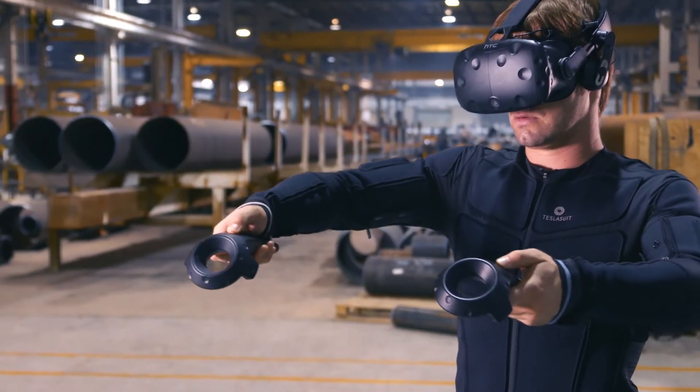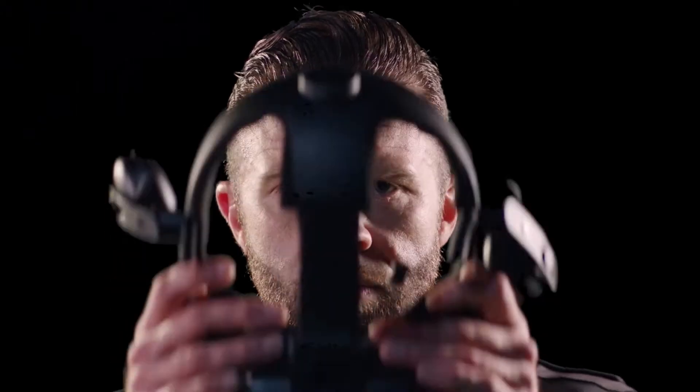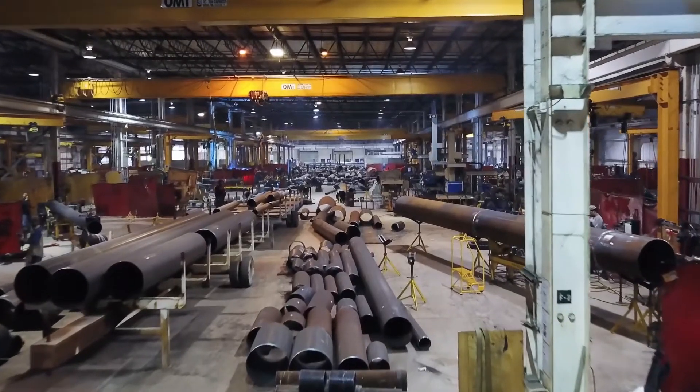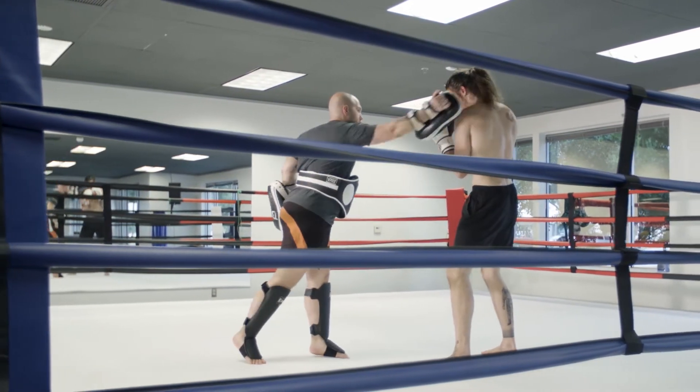TeslaSuit accelerates VR training with performance monitoring and sensation. Users experience scenarios as though they've lived them. In the physical world, errors in operating procedure can be costly. Trainers are a limited resource, and mastery requires endless input and repetition.